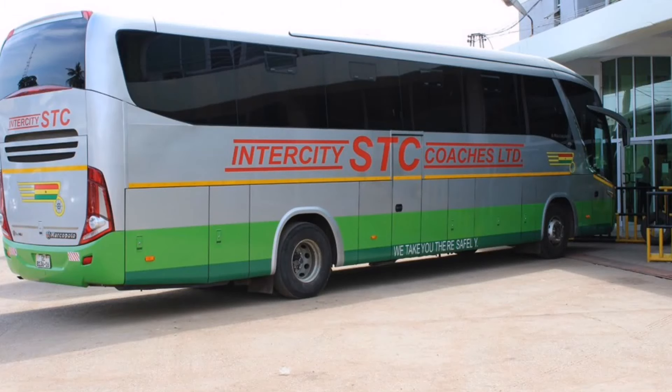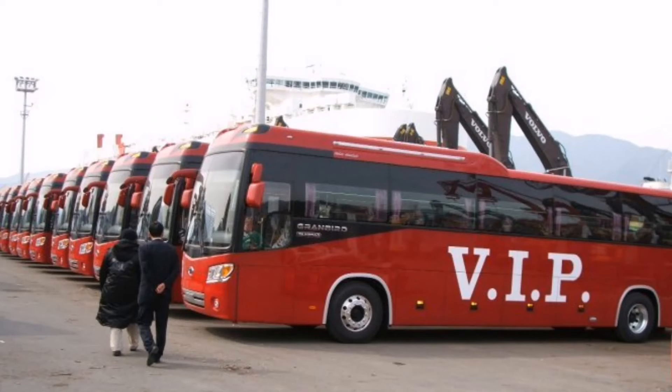Going from city to city, you can take the STC, VIP, or VVIP buses. There are also Trotro vans that operate intercity routes, and many people choose this option because it's cheaper than the formalized bus system. So Trotros are not just for within the city — they also travel from place to place and city to city as another affordable option.